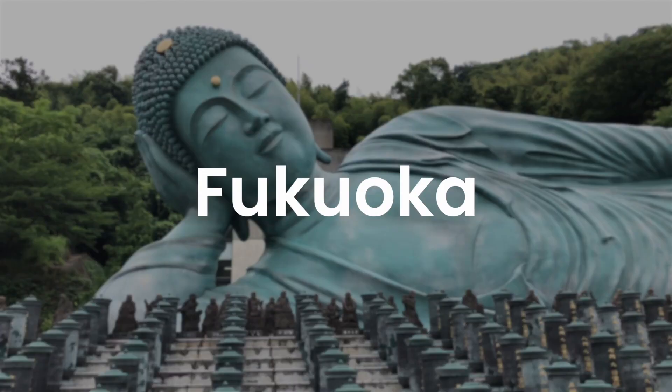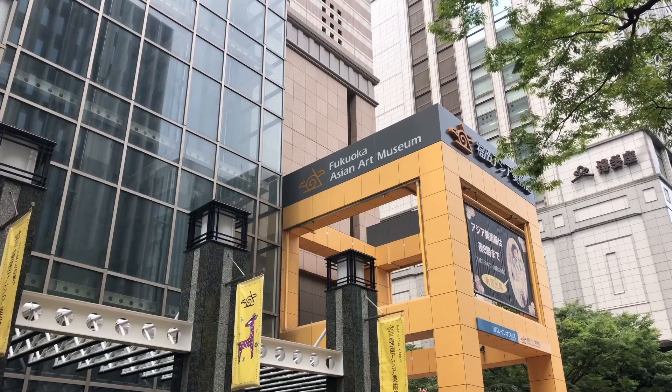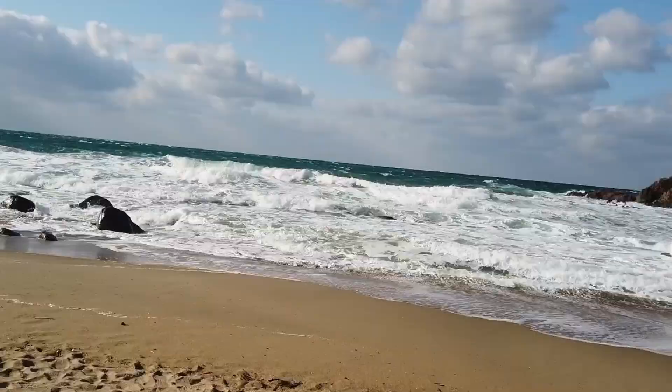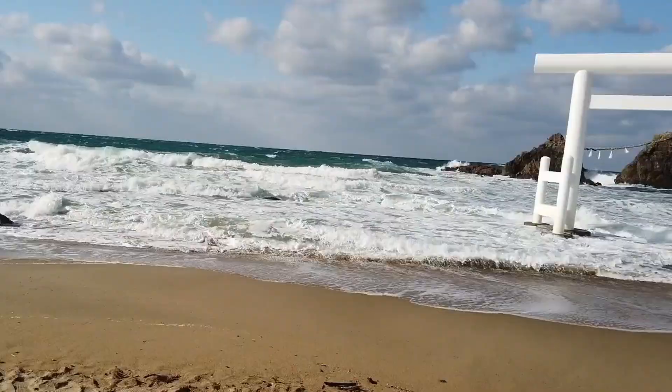Although undoubtedly modern, Fukuoka moves at a gentle, relaxed pace. It's still a bustling city but has a more laid-back atmosphere, especially compared to other major cities like Tokyo or Osaka. This makes Fukuoka an ideal choice for travelers visiting Japan for the first time, or a perfect first stop in a multi-city tour around the archipelago.